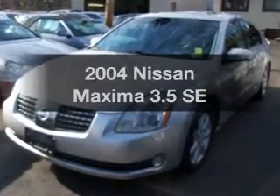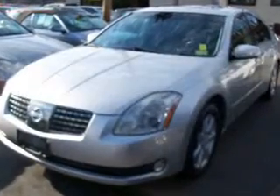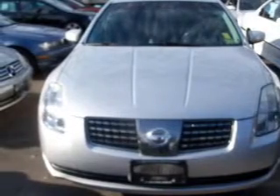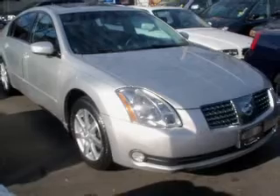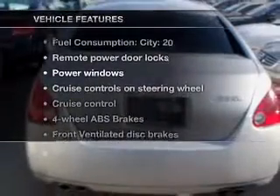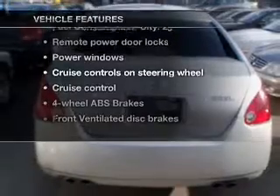Check out this 2004 Nissan Maxima. This is the set of wheels you've been looking for, with a reliable 6-cylinder engine that responds smoothly to its 5-speed automatic transmission. Stand out from the crowd with premium wheels. Brake safely with the anti-lock braking system. Let the sunshine in with a sunroof. And with these notable features, you won't want to miss out on the opportunity to own this amazing ride.